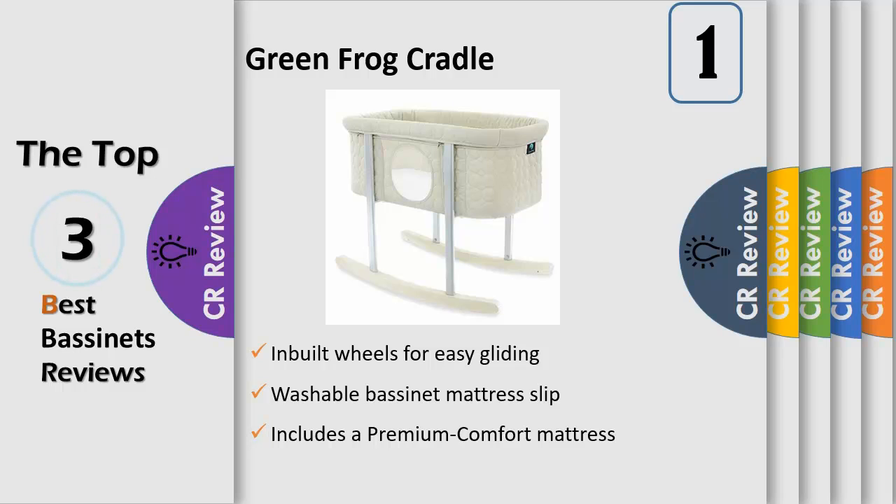Lightweight and transportable, easy to move around the house — just lift and glide on the custom-designed wheels. Includes a premium comfort mattress with just the right firmness for a newborn baby, along with a washable cotton slipcover sheet.